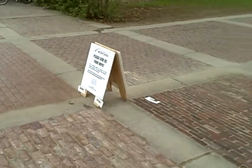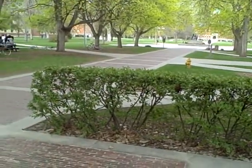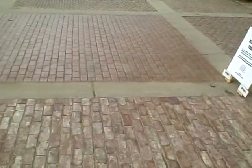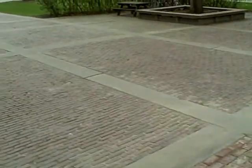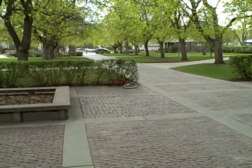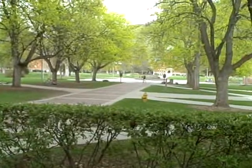The Ryman Mall, University of Montana in Missoula, Montana. There are three test options that will determine the fate of this section between Arthur Avenue and the grizzly bear statue.